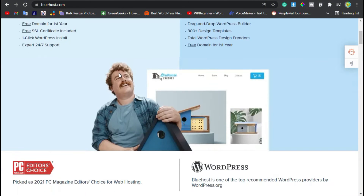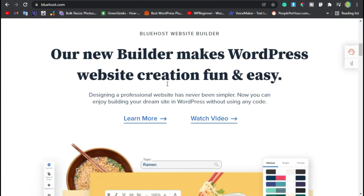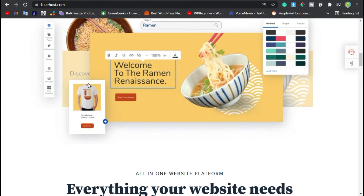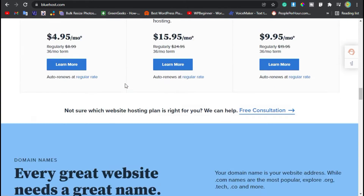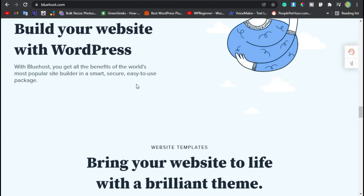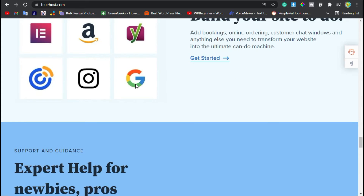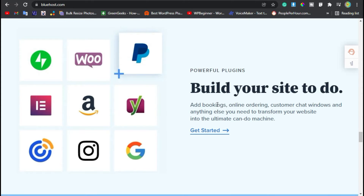Up next is Bluehost. Bluehost is one of the most popular WordPress hosting sites out there. It's also the second of the three hosting companies recommended by WordPress, and one of the most trusted companies out there. One con is that the way they became so popular and trusted is they were one of the first to have an affiliate program.